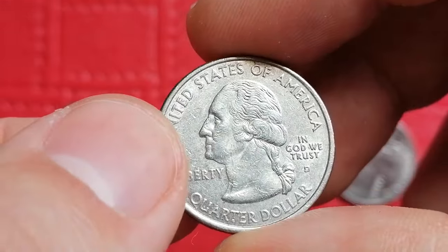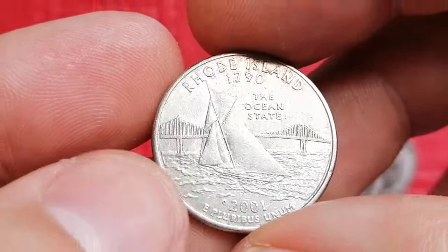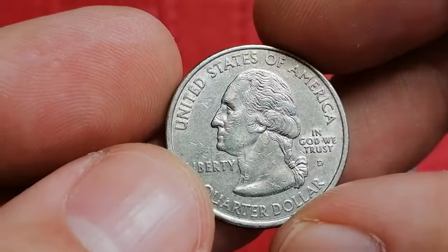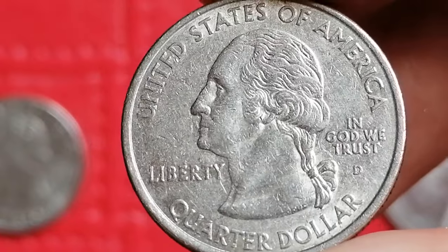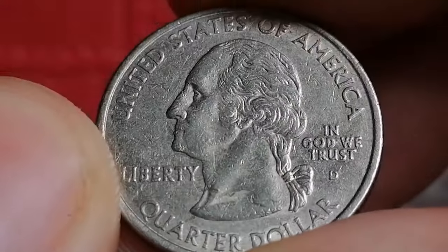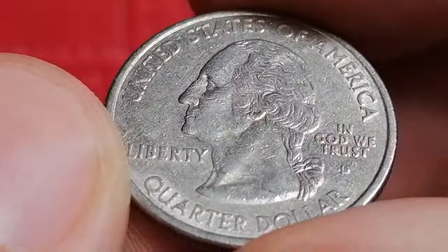Next we have a circulated and scratched 2001-P Rhode Island quarter. This coin showcases the state's rich maritime history with an image of a sailboat gliding through the bay, with the Pell Bridge in the background. The design was created by engraver Thomas D. Rogers.